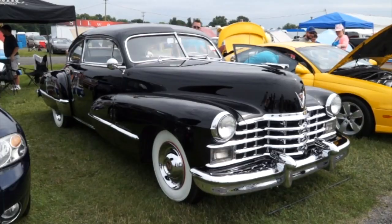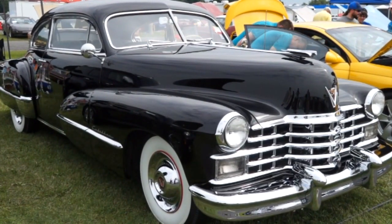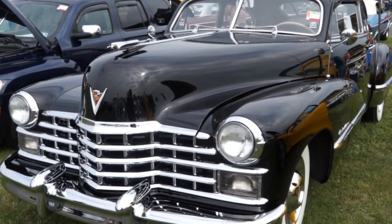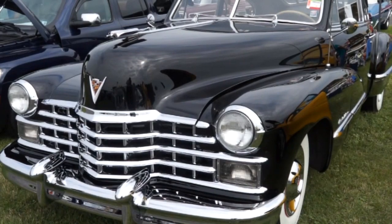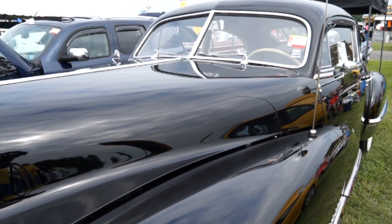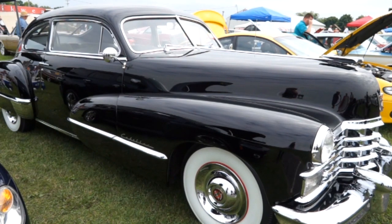Out around the fairgrounds at the 2014 Carlisle All-GM Nationals, we have Mike with a 1947 Cadillac. What a piece of jewellery this is. Do you drive it on the street? Only on nice days — it takes too long to clean if you take it out in the rain. It's got 46,000 original miles. I found it in Virginia — it was all there, all complete, just needed redoing. It's kind of a barn find type of deal. We brought it back, restored it, painted it up, and the original interior still runs great.